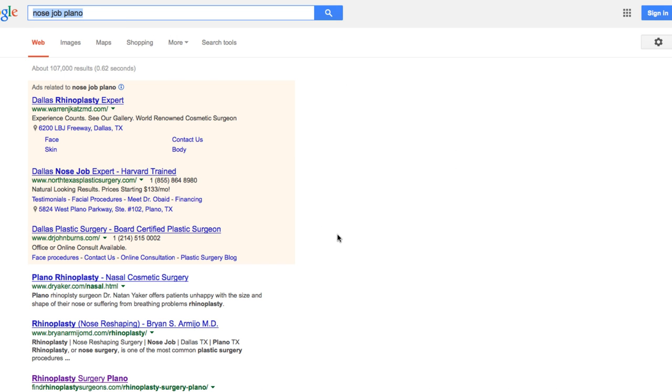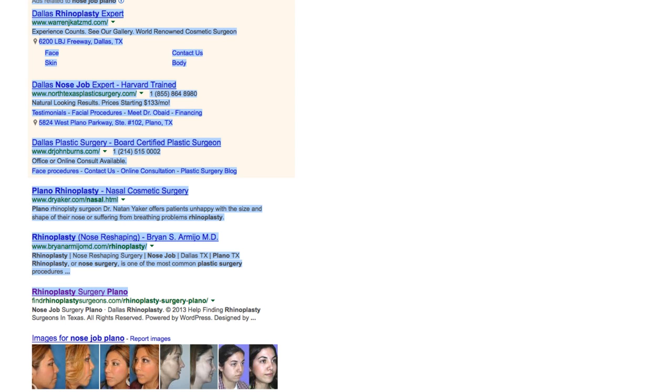You go in and type in 'nosejob Plano,' boom — the site shows up right there. Pretty damn easy domination of the Plano and Texas surgery niche. That's the easy power of silos. So let's look at some examples of silos — I want to show you how they work.